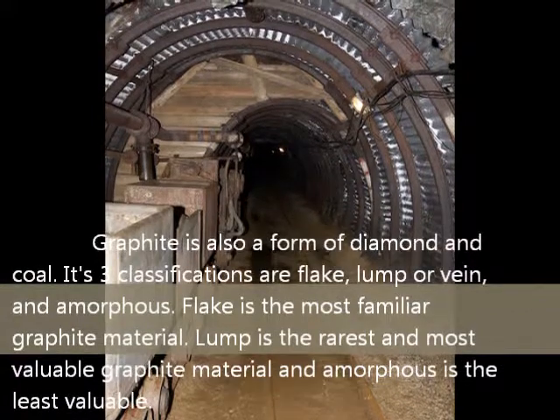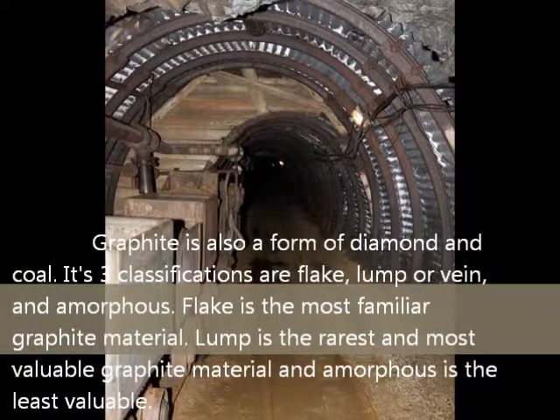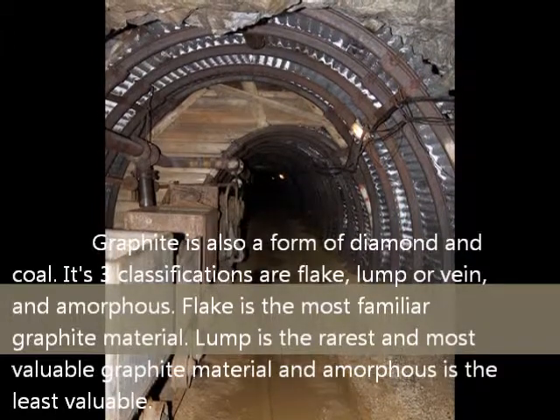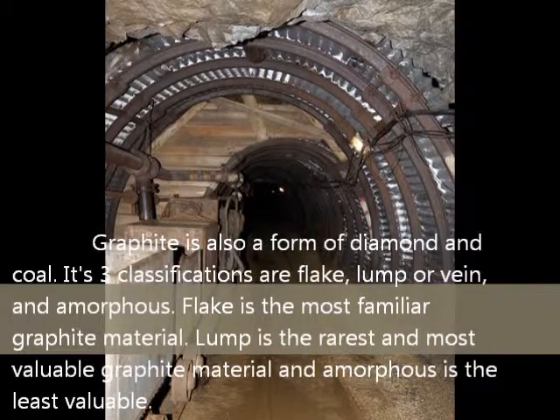Its three classifications are flake, lump or vein, and amorphous. Flake is the most familiar graphite material. Lump is the rarest and most valuable graphite material, and amorphous is the least valuable.